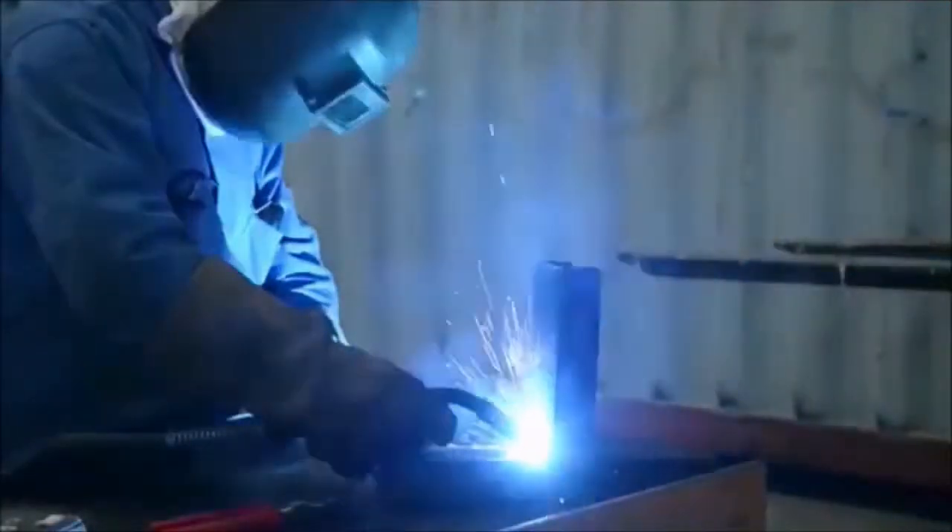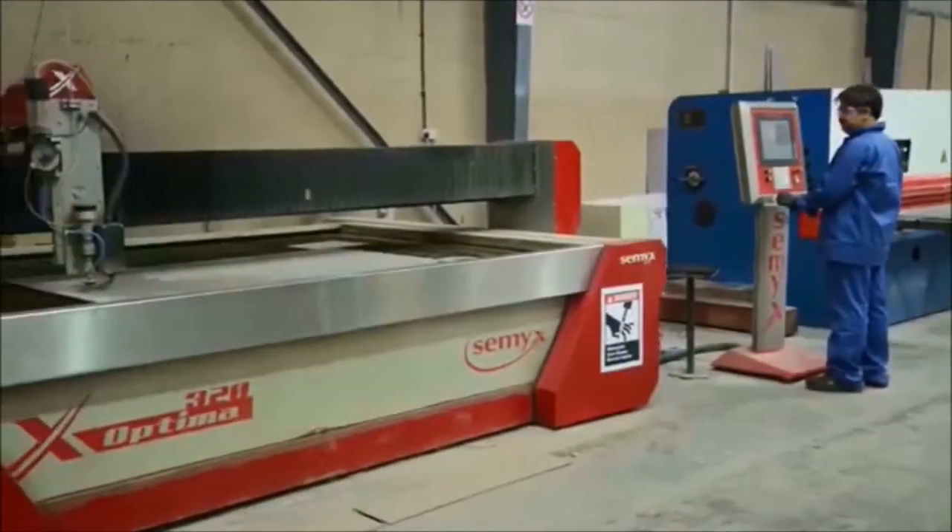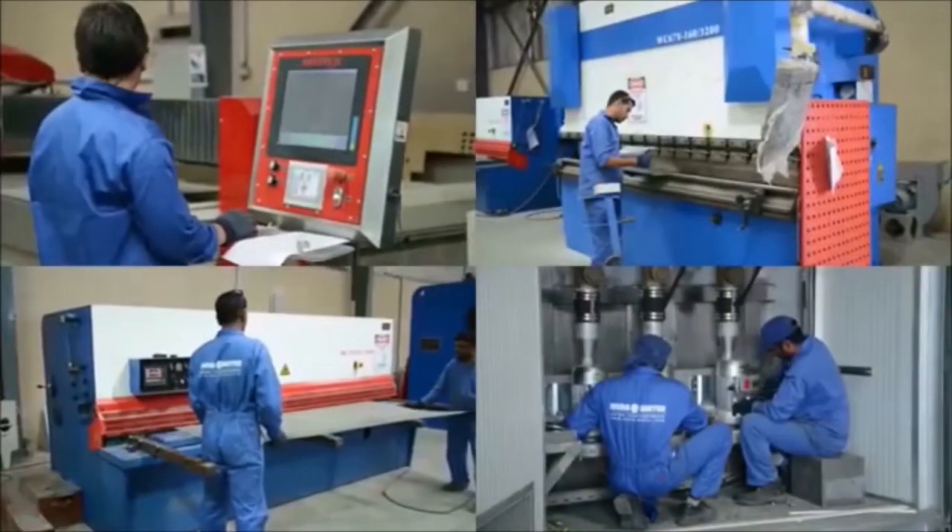We employ professionals for welding, metal machining, and assembly. Water-wetted surfaces are made of stainless steel.